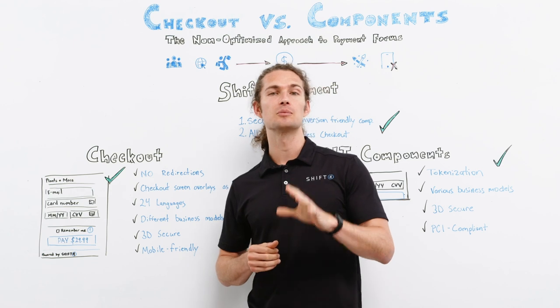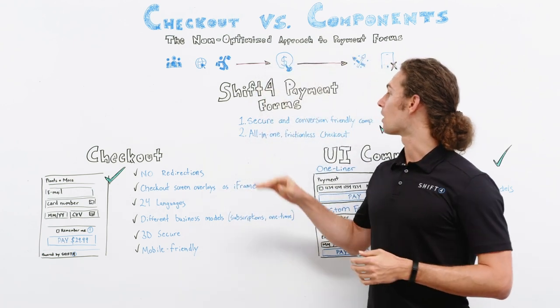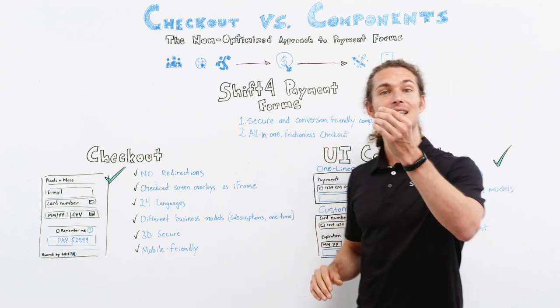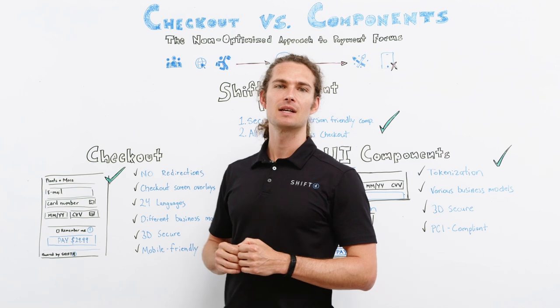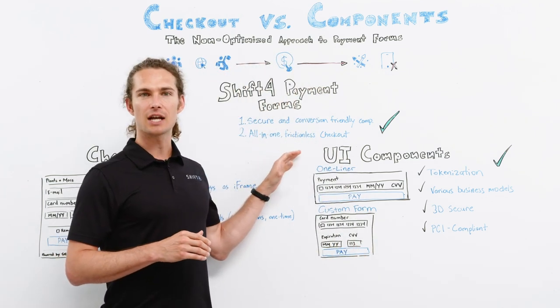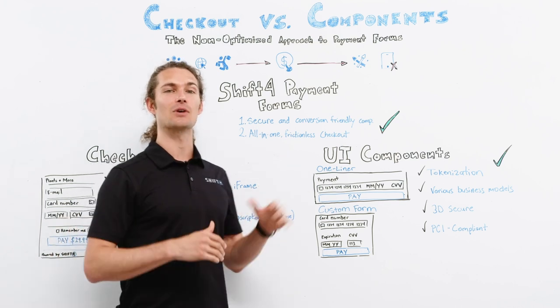So what does SHIFT4 bring to the table with their payment forms? We offer secure and conversion friendly components. Think customization and all-in-one frictionless checkout which ensures simplicity and seamless integration.